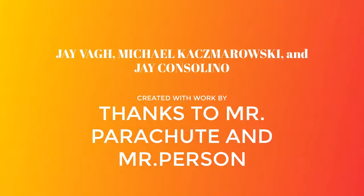Created by Jayvon, Michael, Kazmowski, and Jay Consolina. Created with work by, thanks to Mr. Parachute.